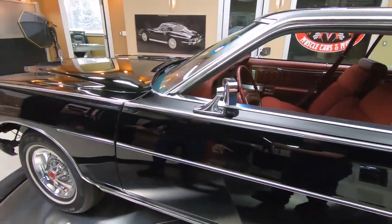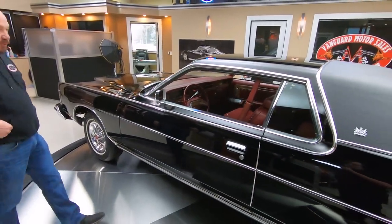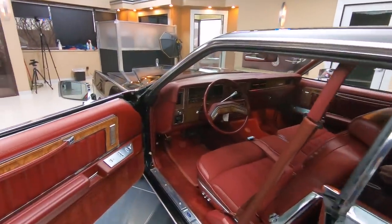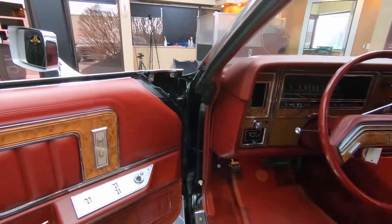Look at those wheels, man — love those wheels. And check out the interior. Now our car had black interior, but this red interior is looking sweet on this black car. She is a beauty.